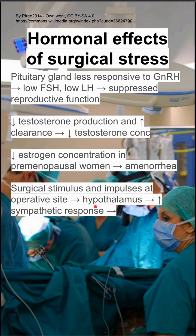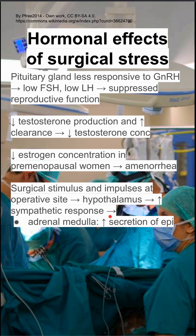Surgical stimulus and impulses at the operative site can send a signal to the hypothalamus, causing an increased sympathetic response. This has a variety of effects throughout the body. In the adrenal medulla, you'll increase your secretion of epinephrine.